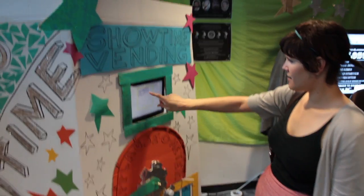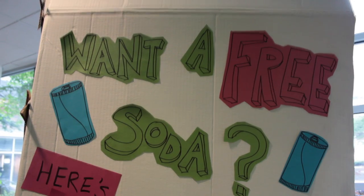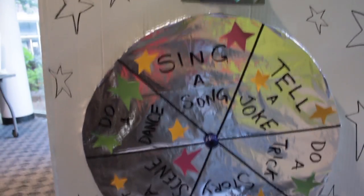With the built-in touchscreen, users can choose to pay for a beverage at the normal price, or opt to perform for their beverage with the chance of earning one for free.